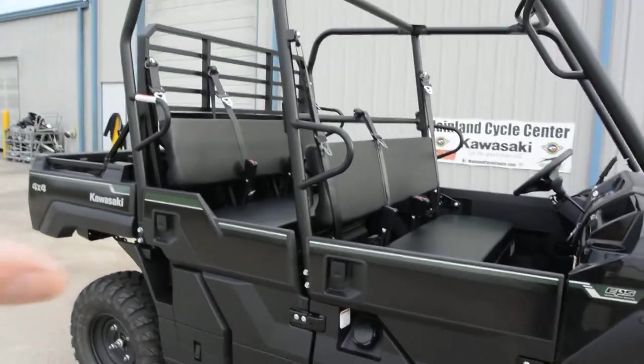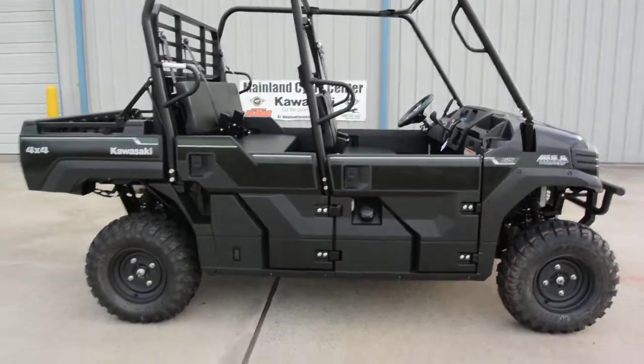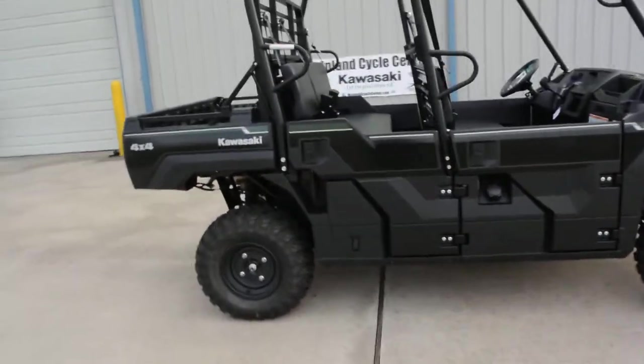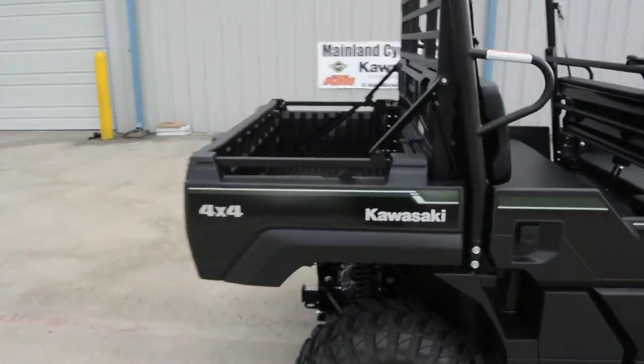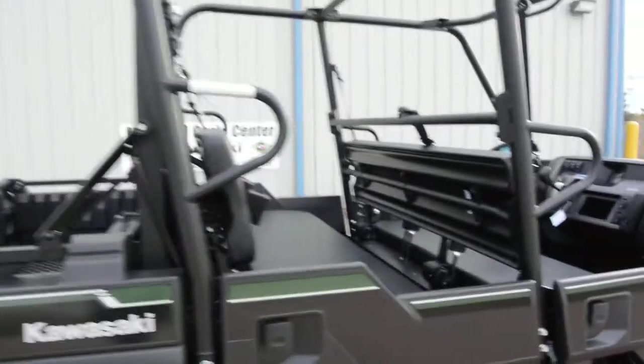You have dual bench seats that will seat six adults in this short wheelbase package, so you don't have a machine that's crazy long. You still get a really respectable size bed even in short bed mode.